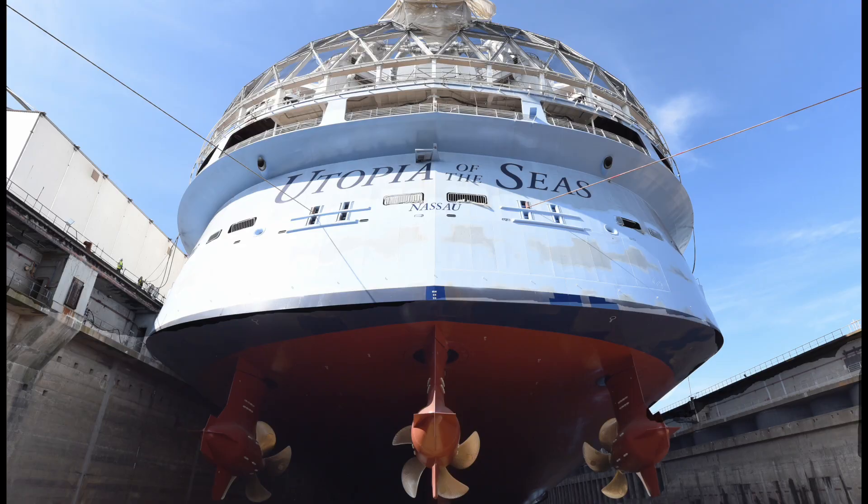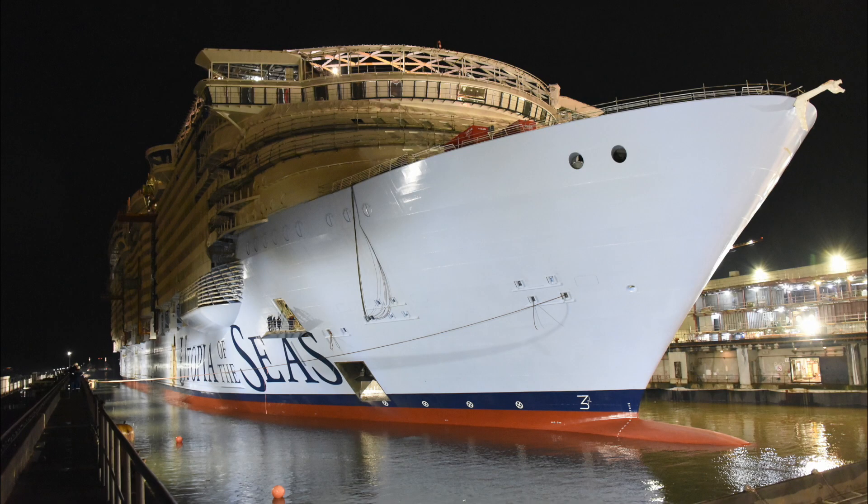Over the weekend, this game-changing Oasis-class ship had a momentous occasion — its first ever float out. This milestone took 17 months to reach, and the process itself was nothing short of impressive. It all began with filling the ship's dry dock with a whopping 46 million gallons of water overnight. Then the Utopia gracefully glided into an outfitting dock where it will undergo its final touches before setting sail in the summer of 2024.